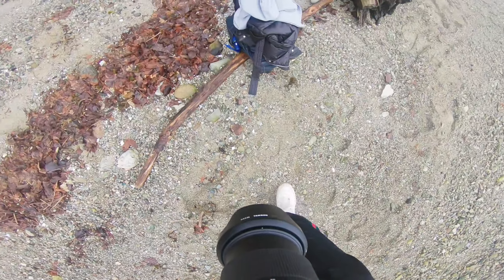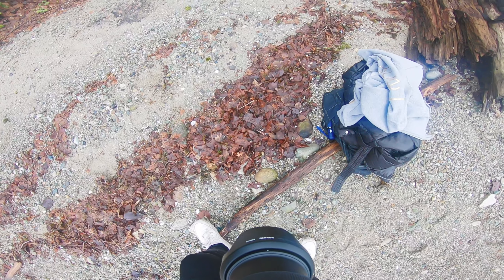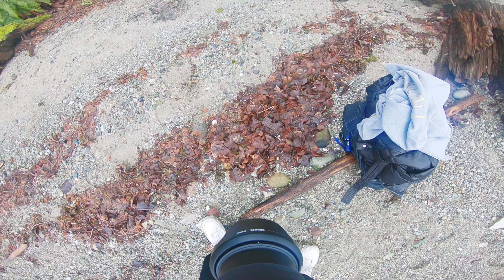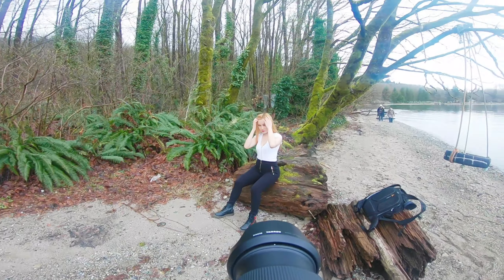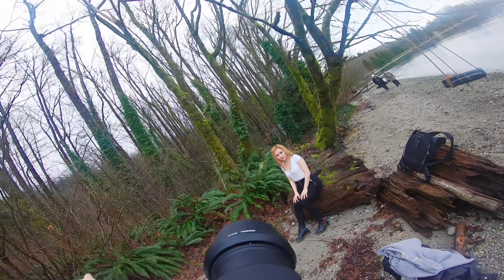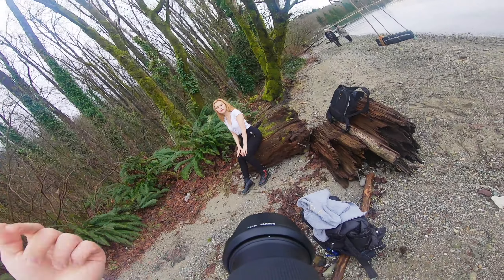I'm going to get a couple of b-roll clips in slow-mo, just for whatever — this is what I do. I'm going to look that way and say okay, and then you can look to me.